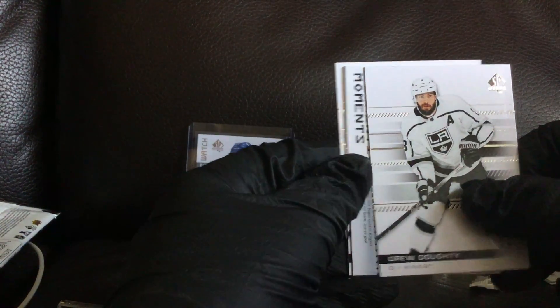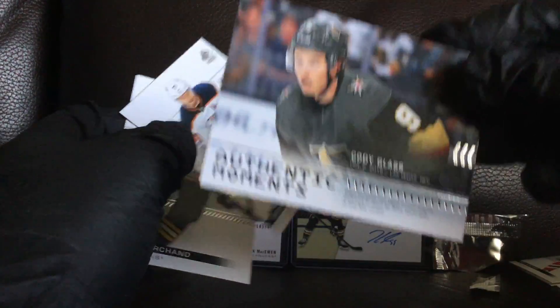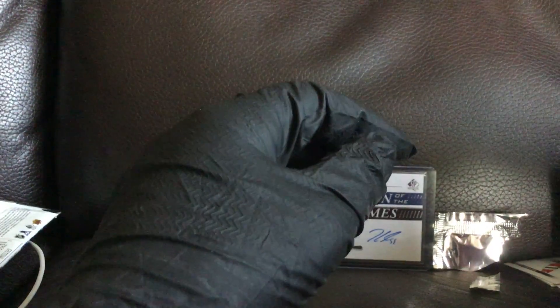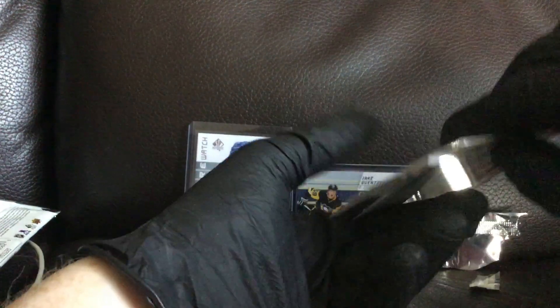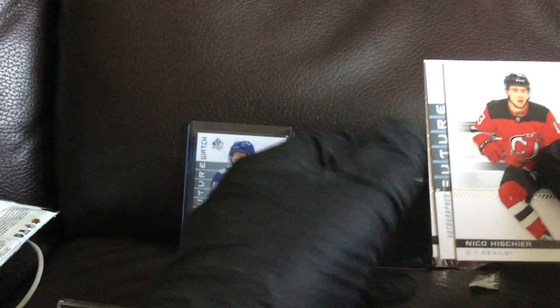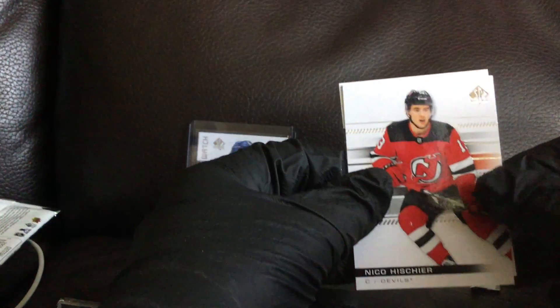What do we got here? Oh, we got a moments — Cody Glass. It's just your regular authentic moments. Okay, let's just see what this is. Before I ruin the card — it is an autograph, so that's cool. Okay, let's see what we got here. It's always nice to pull an auto.